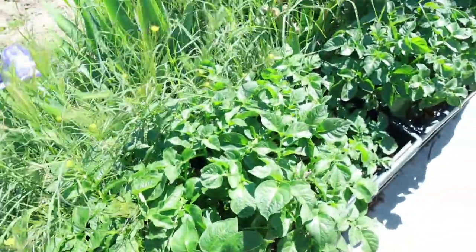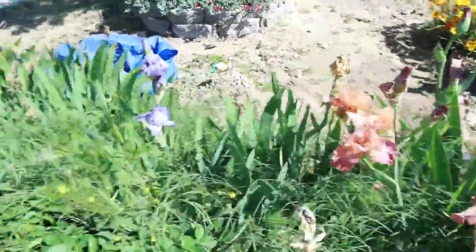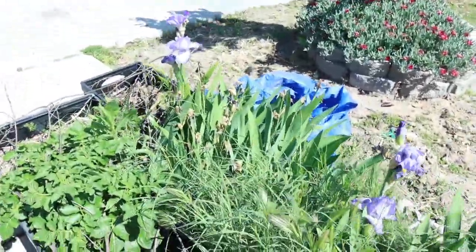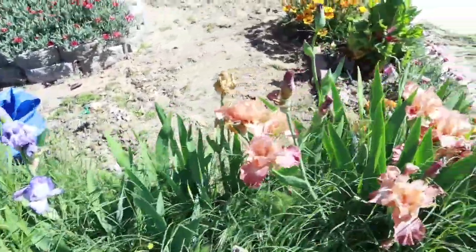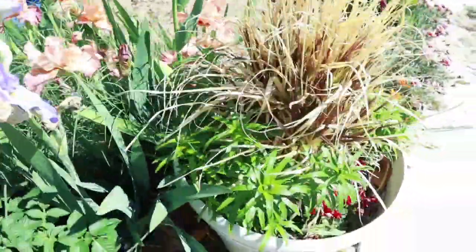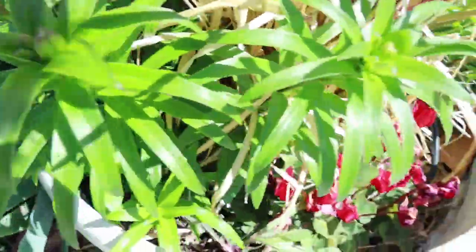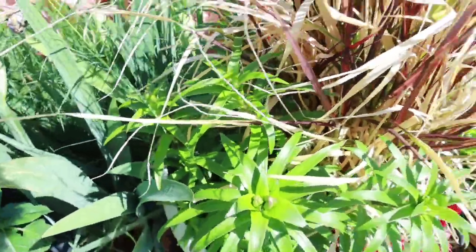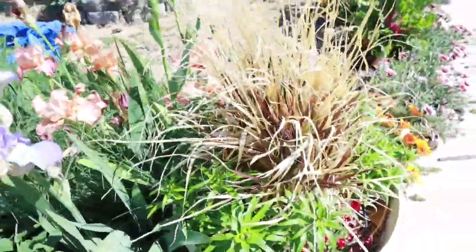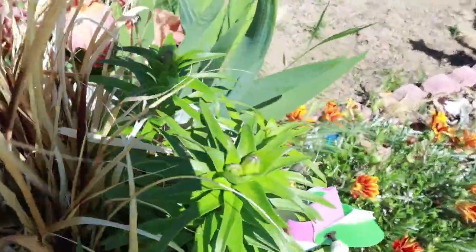Now look at these flowers. And then this has buds on it — little flower buds right there. These are lilies, tiger lilies I think. I can't wait for them to bloom. It's like that on this side too, they have little buds.